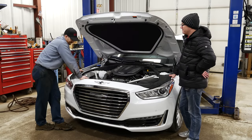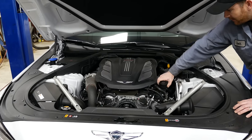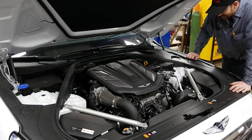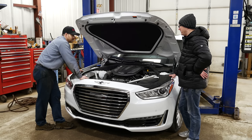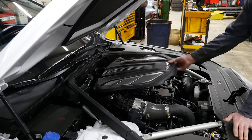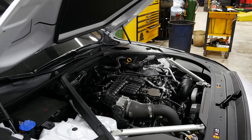Under the hood is the twin turbo V6 — a serious unit. This is Hyundai's first twin turbo car and it doesn't fail to impress even in a 4,750-pound all-wheel drive beast. This is a motor Hyundai has been developing for years, costing upwards of $60 million in development, and it's going to be their go-to motor on several different models.